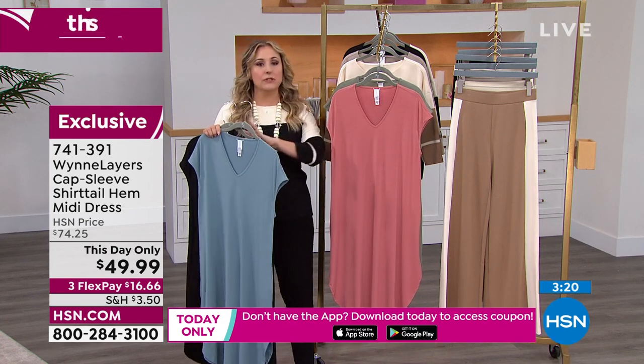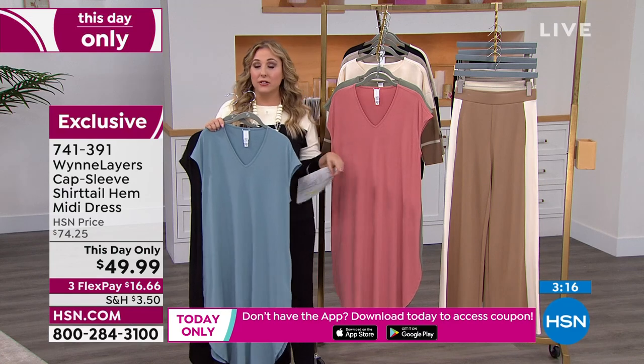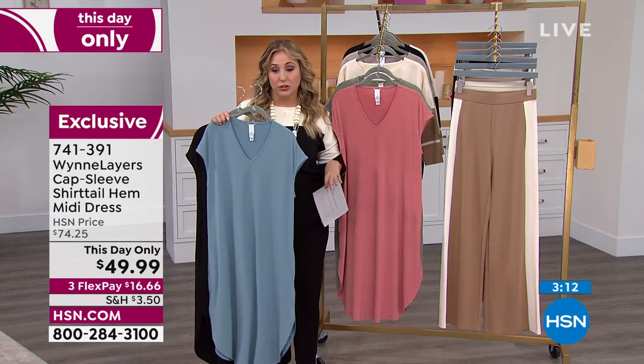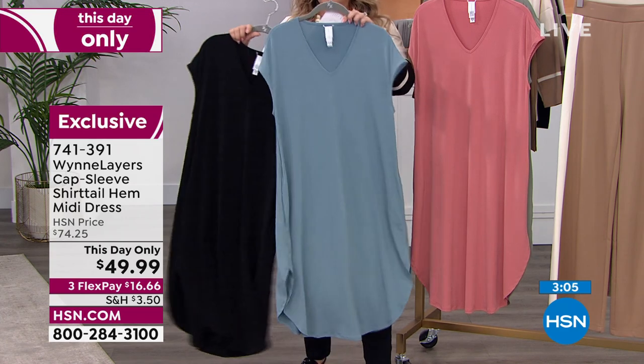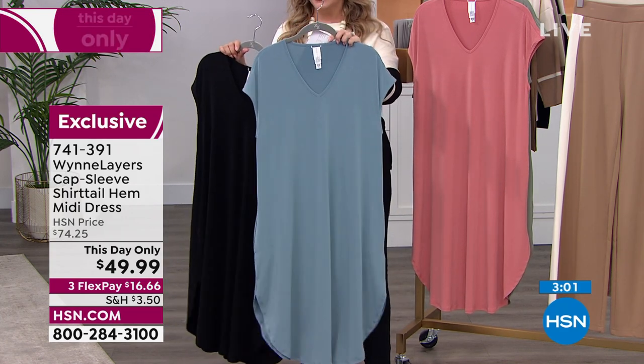We only have 600 available. This day only — the price goes away tonight at midnight. It's already 7 p.m. on the east coast, so this really is a couple-of-hours special at $16.66. I want to go through colors so you can order. This is the sea blue — most limited, already flying out the door — extra small through 3X; I have 90 left.